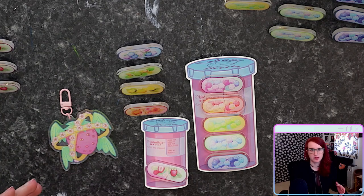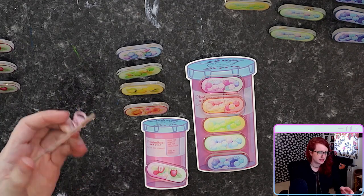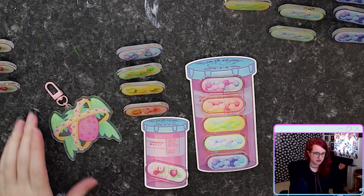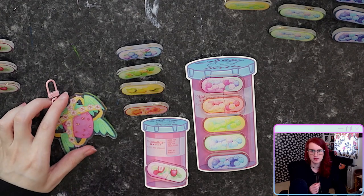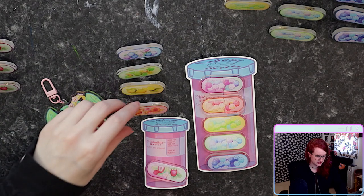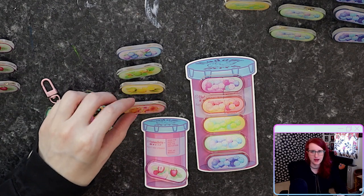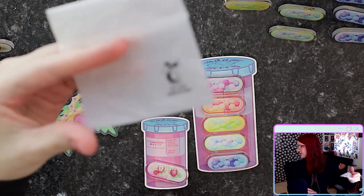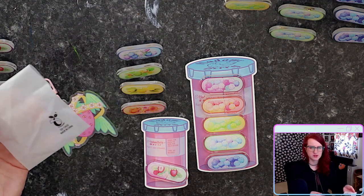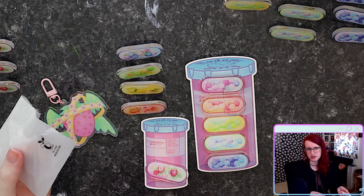I want to say from the get-go that I'm really impressed with the quality of the acrylic items. Not a single one came with a flaw. All of the charms came protected on both sides with a peelable sticker to help protect the front and back from scratches. The epoxy ones didn't come with that kind of protection, but they were all individually bagged in these compostable plastic bags. I don't know if these are machine compostable only or if they can be home composted, but I do like the environmental initiative.